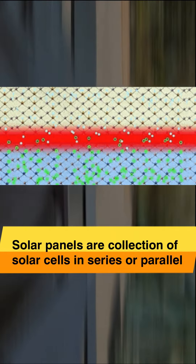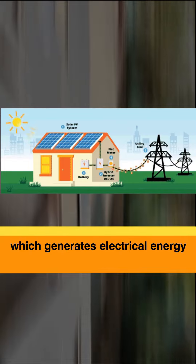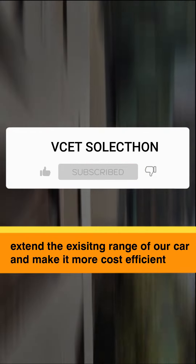Solar panels are a collection of solar cells in series and parallel which generates electrical energy when sunlight falls on them. Their function in our car is to extend the existing range of the car and make it more cost efficient.